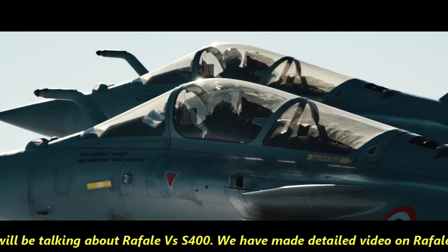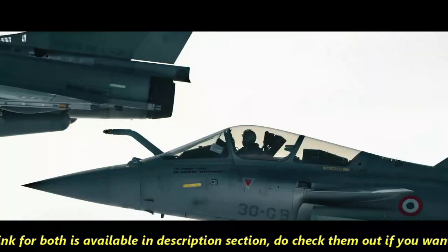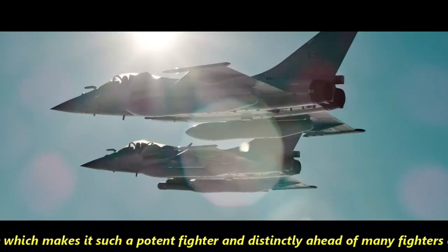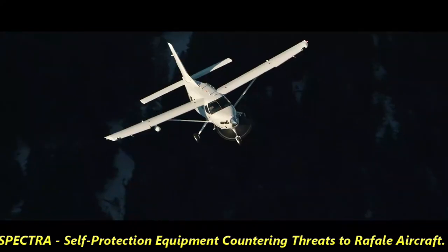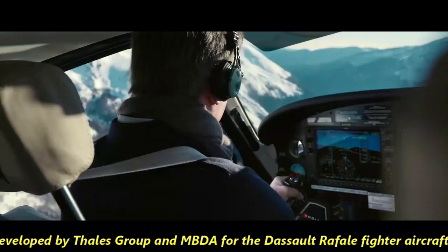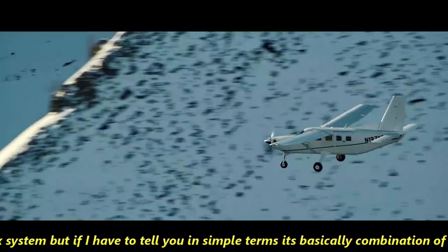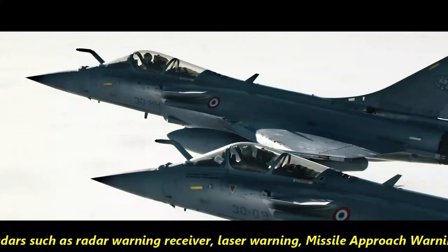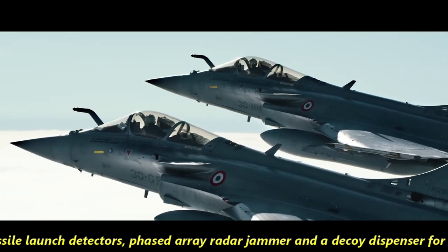We have made detailed videos on Rafale as well as S-400 — links are available in the description section. The feature of Rafale which makes it such a potent fighter and distinctly ahead of many fighters of its generation is its SPECTRA self-protection equipment. This system is jointly developed by Thales Group and MBDA for the Dassault Rafale. It is a combination of various sensors: radar warning receiver, laser warning, missile approach warning system, infrared missile launch detectors, phased array radar jammer, and a decoy dispenser.